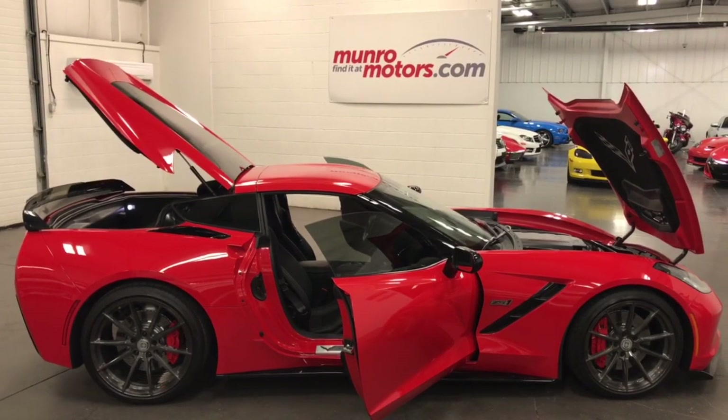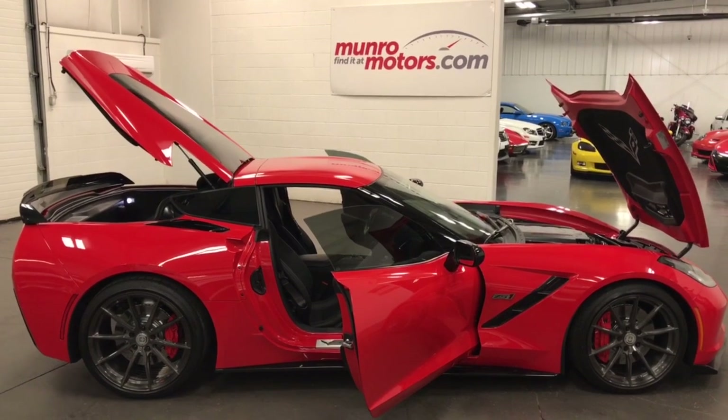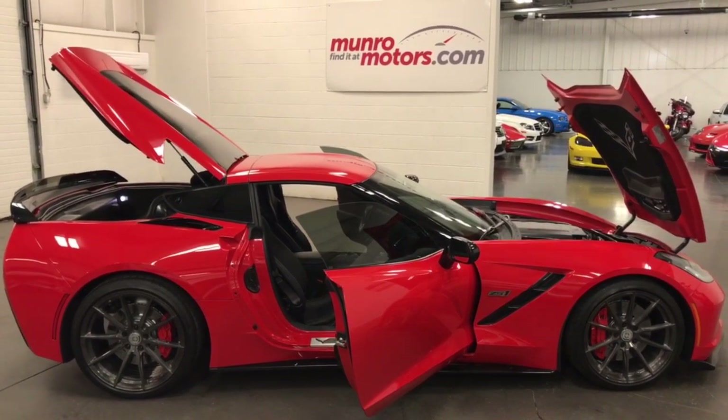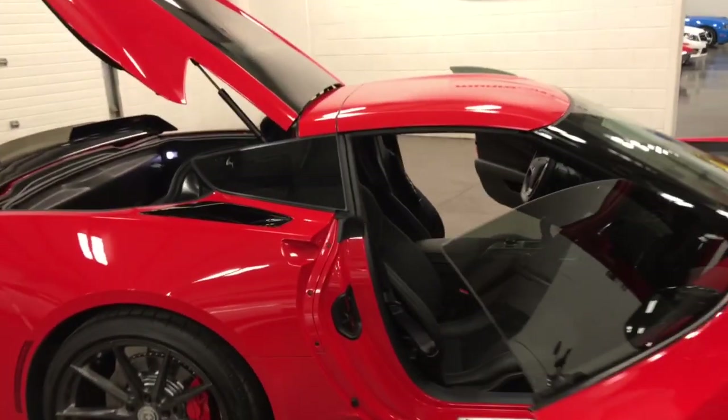Welcome to munroemotors.com. Here we have a 2015 Corvette Z51 1LT 7-speed with a lot of little extras on it. Let me show you this car — it is a wicked machine.